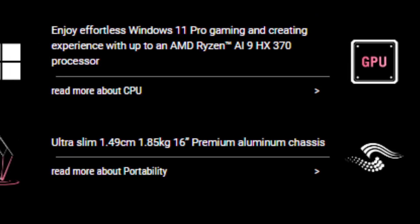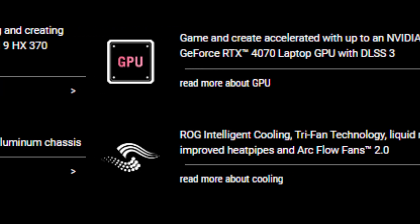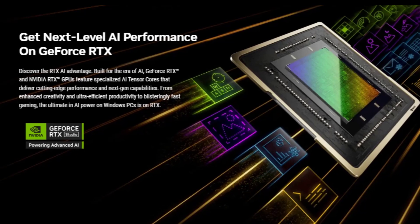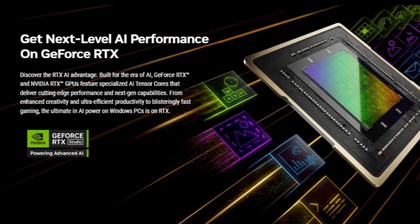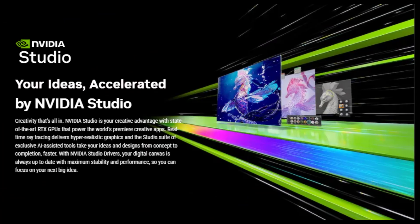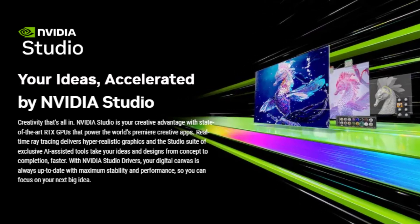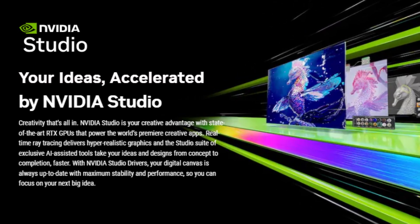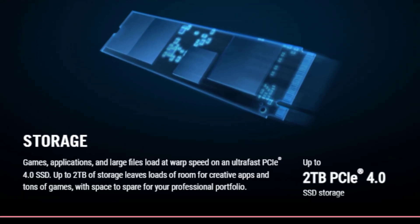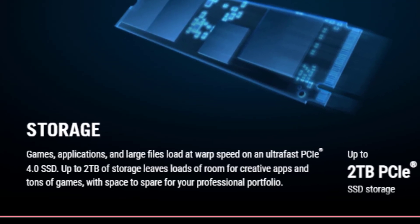Under the hood, the Zephyrus G16 is a true powerhouse. It features the latest AMD Ryzen 9 HX370 processor with 24 threads, paired with an AMD Ryzen AI XDNA 2 NPU delivering a combined 81 TOPS of AI performance. This means faster photo and video editing, coding, and enhanced multitasking even with AI-powered Windows Copilot tools. The laptop also comes with up to 32GB of LPDDR5X 7500 memory and supports the latest SD Express 7.0 standard, making it an ideal choice for creative professionals.